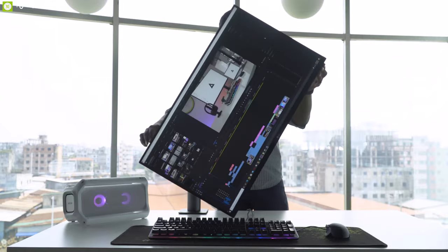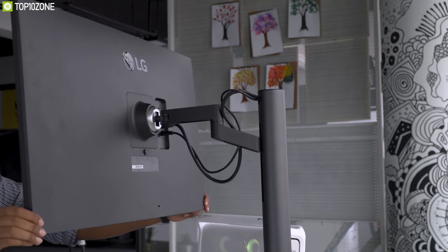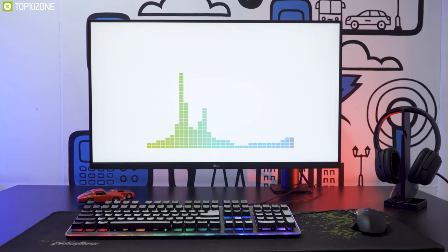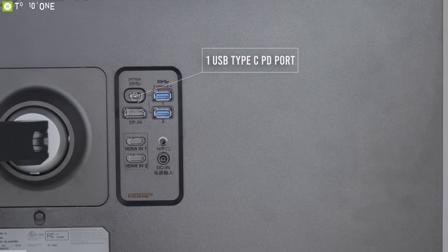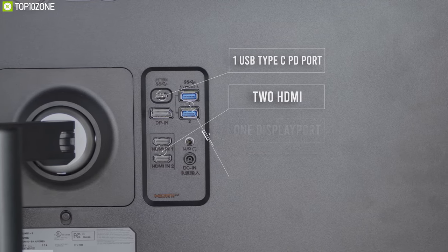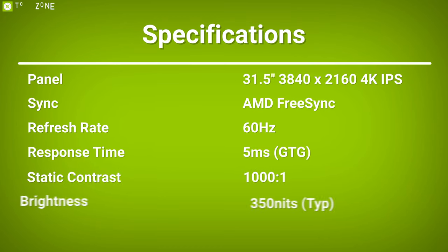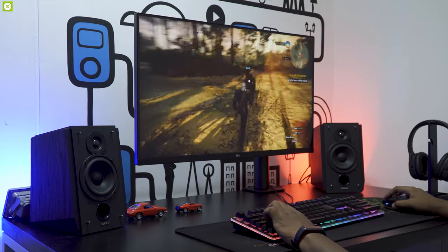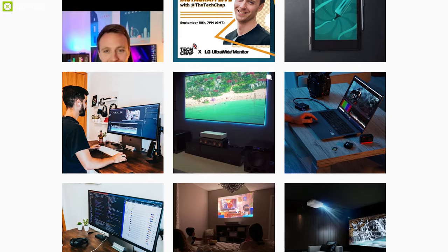You can tilt, swivel, pivot, extend, retract, and adjust the monitor height for a comfortable, flexible desktop setup. It also has a built-in dual 5-watt speaker producing excellent quality sound. For connectivity, it offers a 60-watt USB-C PD port with power passthrough, two HDMI, one DisplayPort, and two USB 3.0. The LG 32UN880 has incredible accuracy and an approachable price tag, making it a very good option for creative content creators and gamers alike.